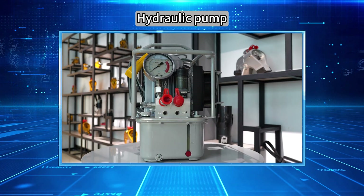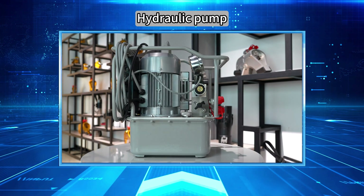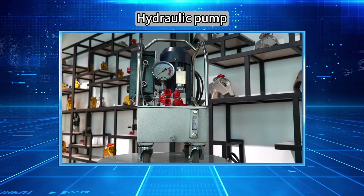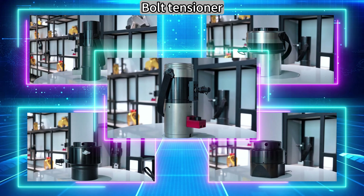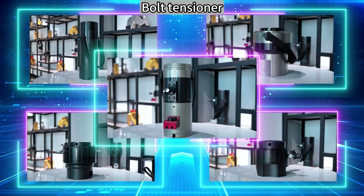Hydraulic pumps include electric pumps, pneumatic pumps, and explosion-proof pumps, suitable for various working conditions and environments. The bolt tensioner integrates efficiency, precision, and safety, and is an indispensable and important tool in modern engineering construction.